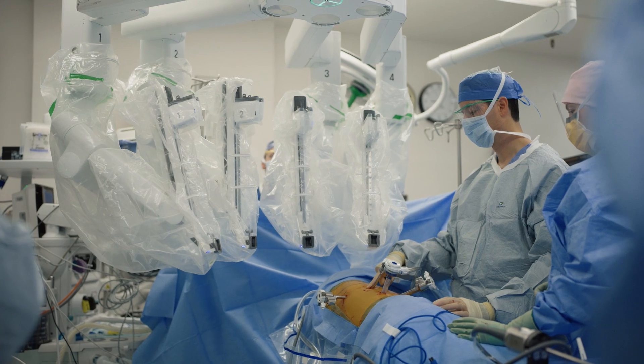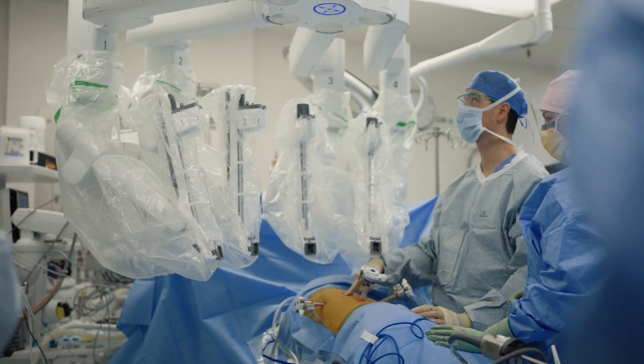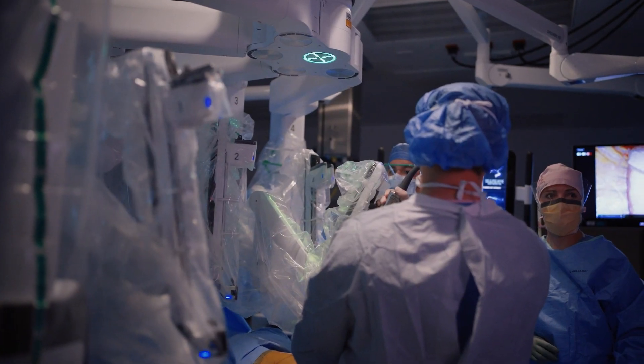The robotic surgery program at UCSF started in 2012 with the urologists who were looking to do minimally invasive surgery in tight spaces. It was then adopted by the gynecology teams, and from there spread out to our general surgery and thoracic teams and other teams that now use the technology widely.